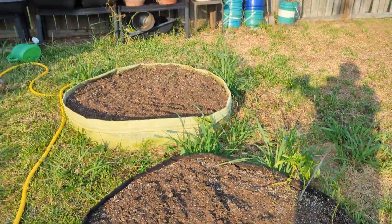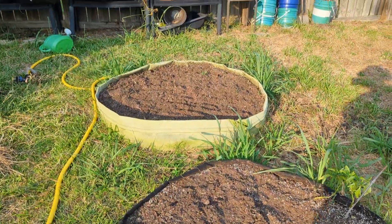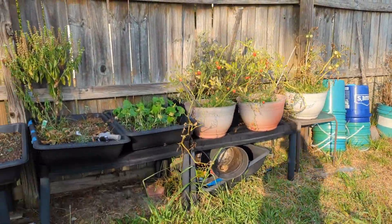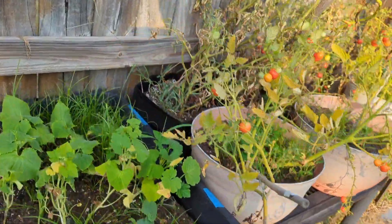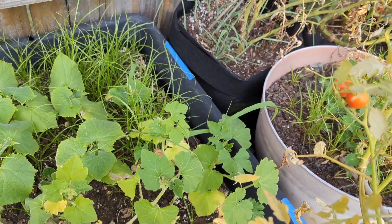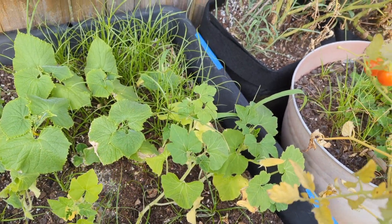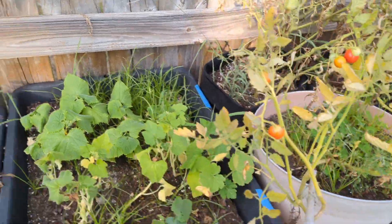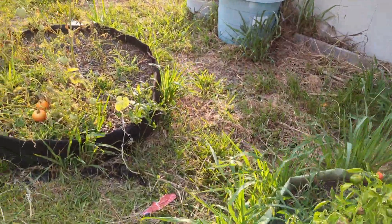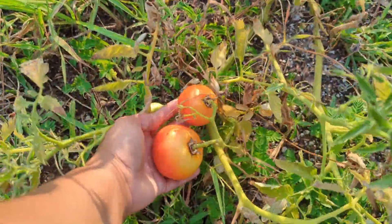I finally got both of these two 100-gallon grow bags weeded. Since it's cool today, I can go ahead and get these seedlings transplanted. It looks like I got okra, cucumbers, and some pumpkins. As far as which is the cucumber and which is the pumpkin, I'm not sure — I'll figure it out in a second. I do have some tomatoes I may harvest as well.